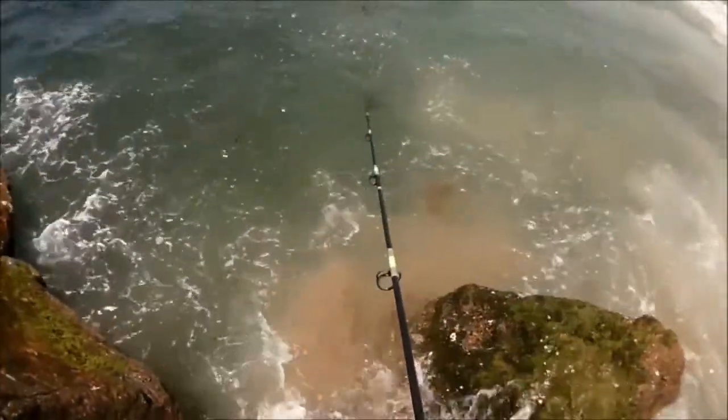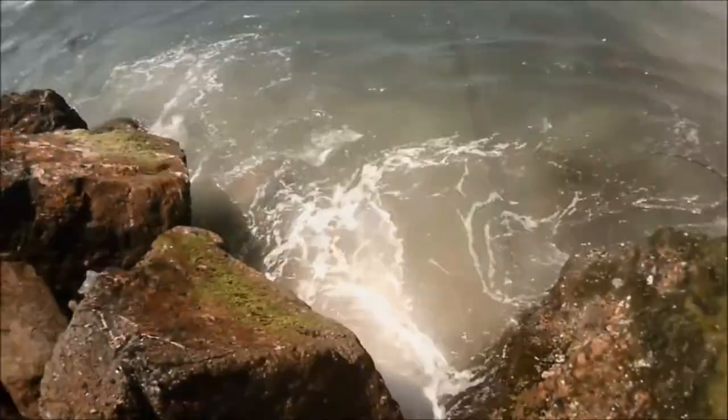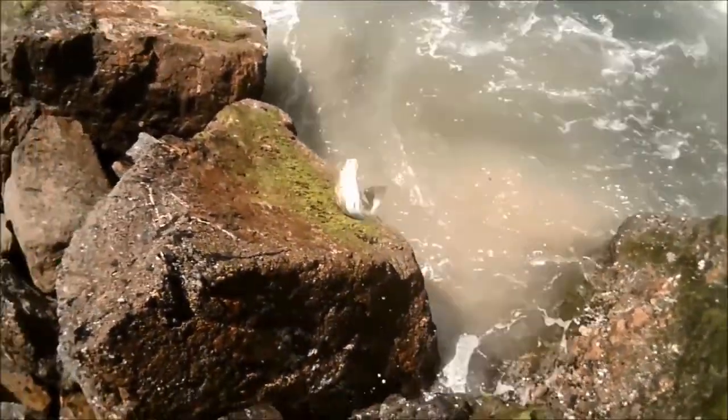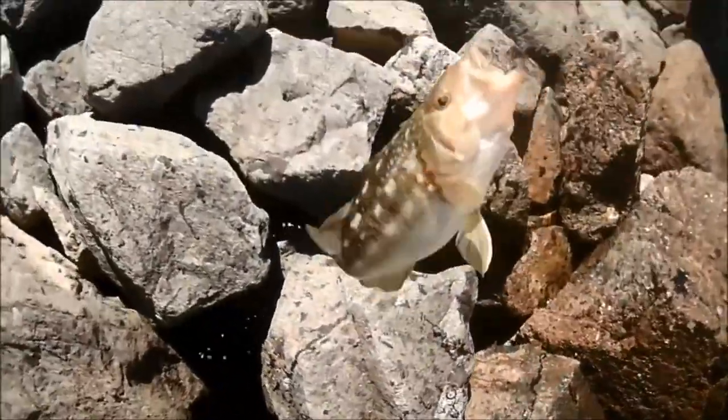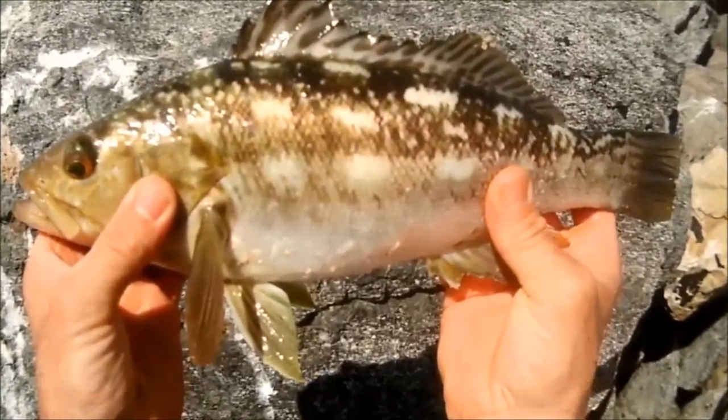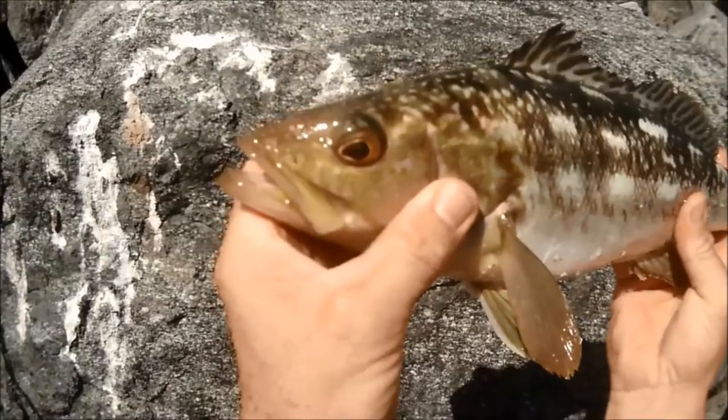Here we go. Calico again — oh yeah! That's beautiful. Look at the eyes on that.